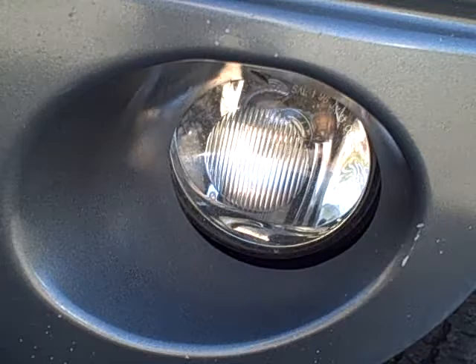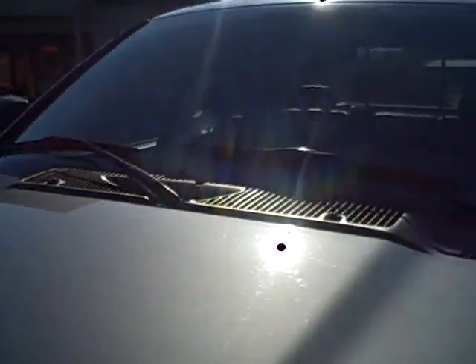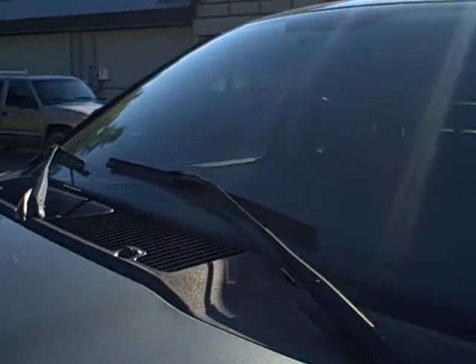Left side fog lamp looks great. The hood's got a little scuff right here, otherwise the hood looks good. Windshield looks good.